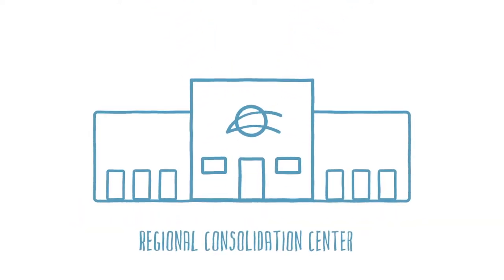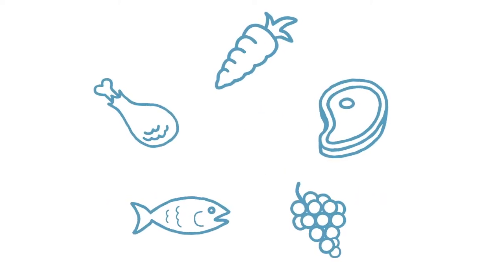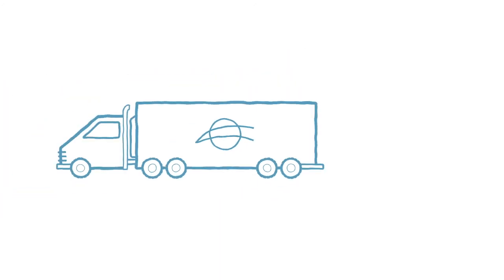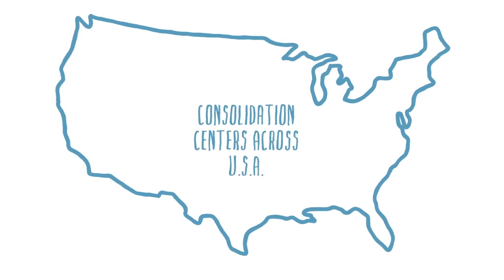Coming into any one of our strategically located regional consolidation centers affords access to national distribution. You can service your customers wherever they are, or push inventory closer to your customers and store locally in any one of our five regional consolidation centers.